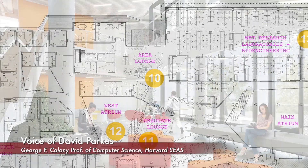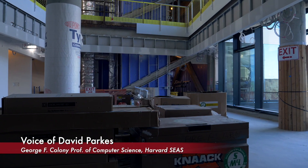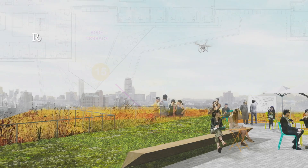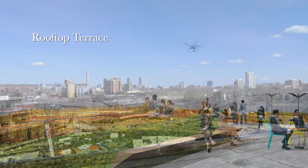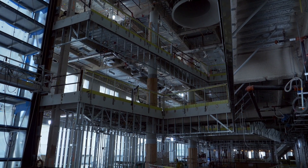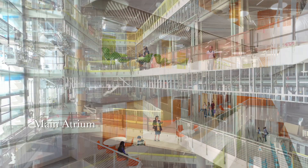We wanted to bring the outside into the building. You see lots of verandas hanging out from the south side of the building that you can go out onto. There are trees and other plants living inside the building, and natural light. We really did want to think about the connection between the building and the outside world.